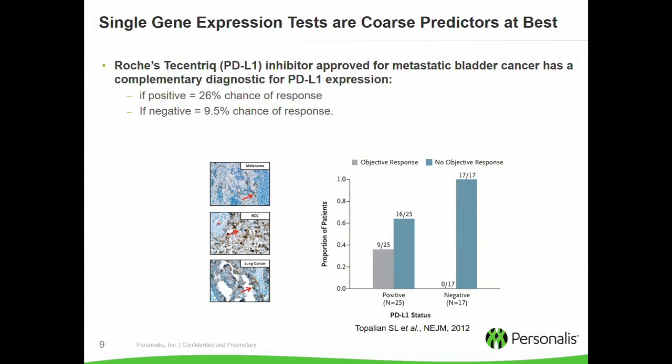The first generation of these attempts has resulted in very simple single gene expression tests — looking at the expression of some of these checkpoint genes. If this test is positive, you have a 26% chance of responding to the checkpoint inhibitor Cicentric. If it's negative, you have a 10% chance of responding. So these are coarse predictors at best and relatively underwhelming.